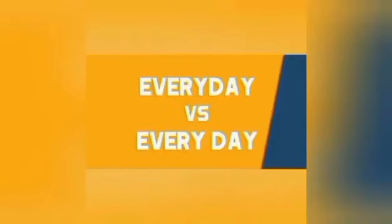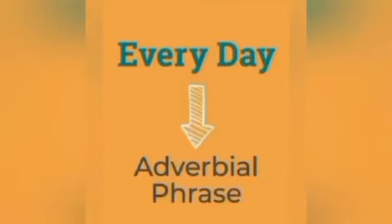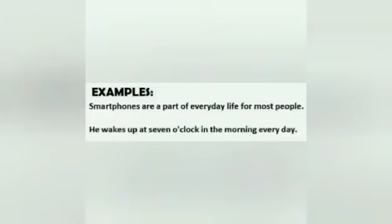These are two of the most confused words in English. The single word 'everyday' is an adjective used to describe something that is normal and not exciting or unusual in any way. The two-word phrase 'every day' is an adverbial phrase referring to something that happens daily. Examples: 'Smartphones are a part of everyday life for most people.' 'It wakes up at 7 o'clock in the morning every day.'